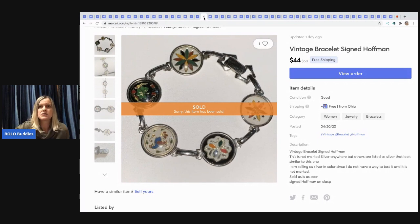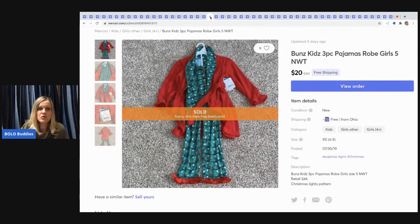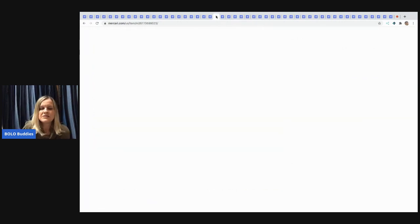The next item was a retail arbitrage piece — I picked it up at Gabriel Brothers for around $3 to $5 and it sold for $20 with free shipping. Not huge margins, but decent.